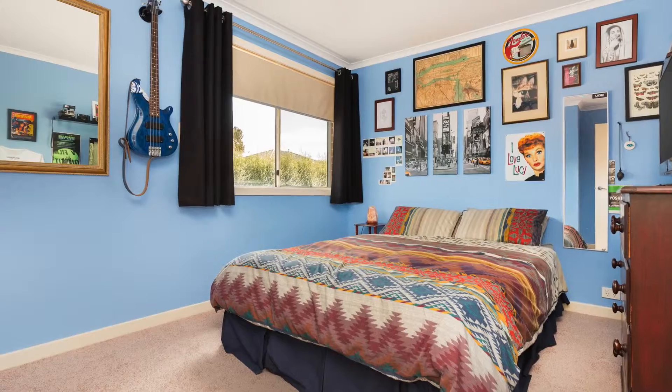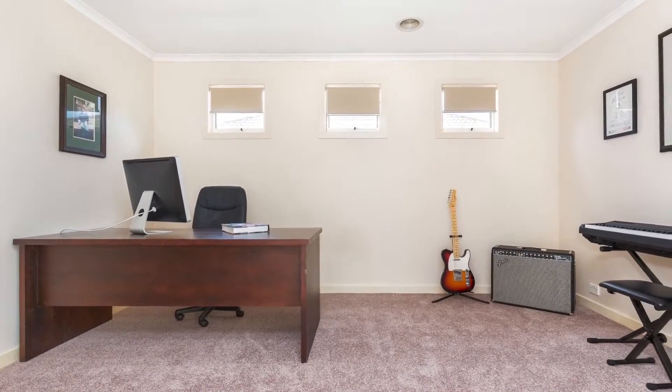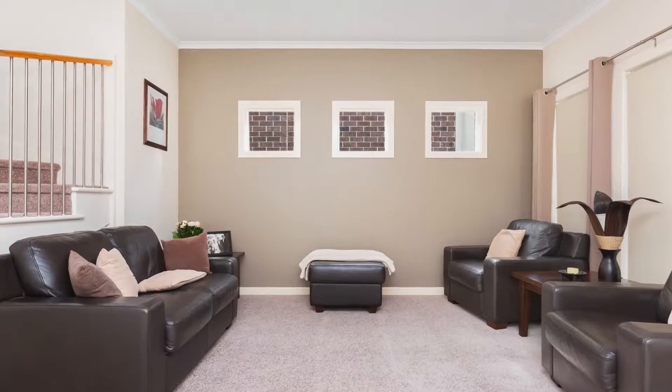Features included are ducted heating, evaporative cooling, new carpets throughout, internal garage access and north-facing solar panels. Close to quality schools, shops, restaurants and parks, this property is a must to inspect.